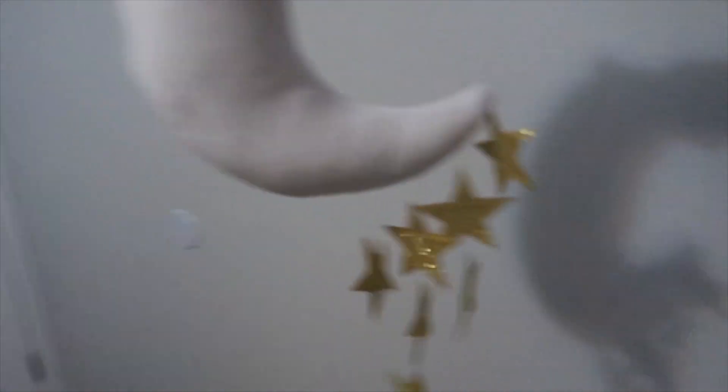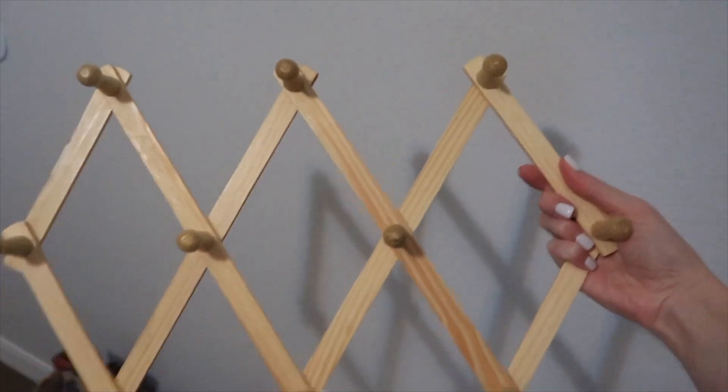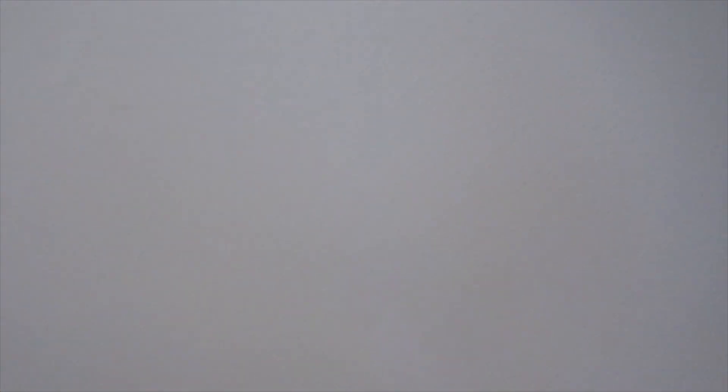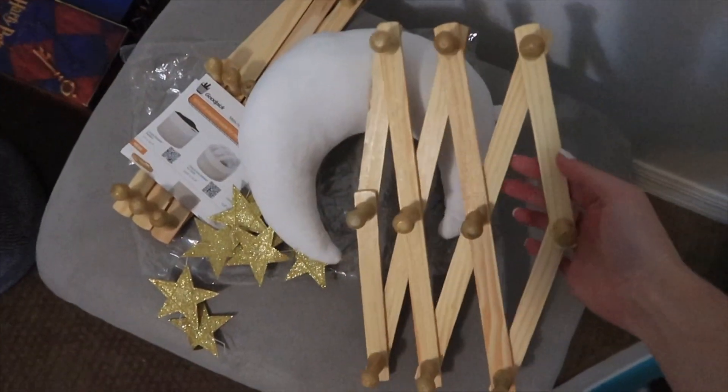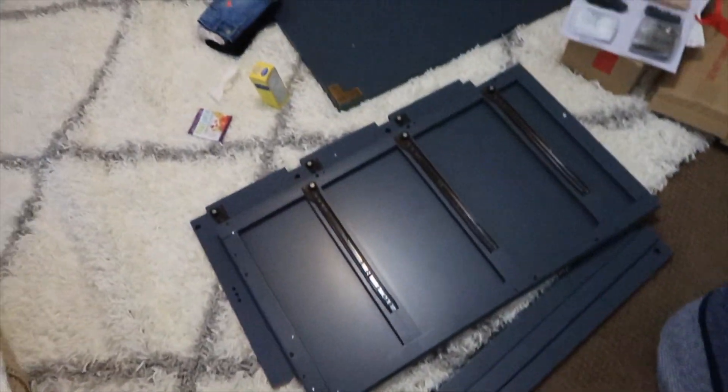I did buy some new stuff on Amazon — so cute. I was thinking about hanging this in the canopy, but I'm not sure yet; if not, we'll hang it somewhere else. And then I got some of these — let me pull it out — to hang on the wall for his clothes and stuff. I've been seeing that a lot on Instagram and I just think they are so adorable. So yeah, we're going to get started on this dresser.